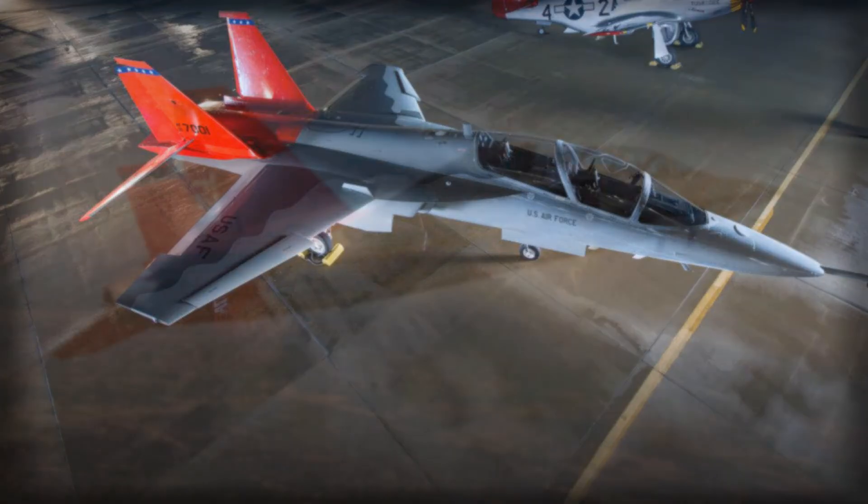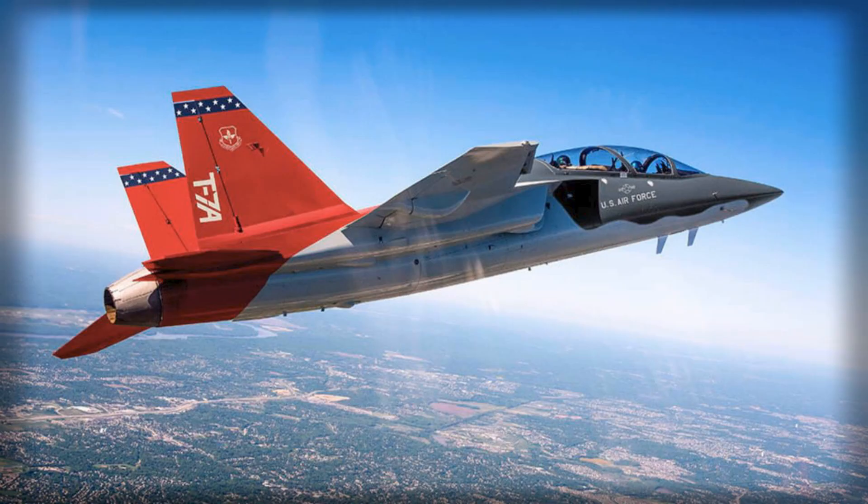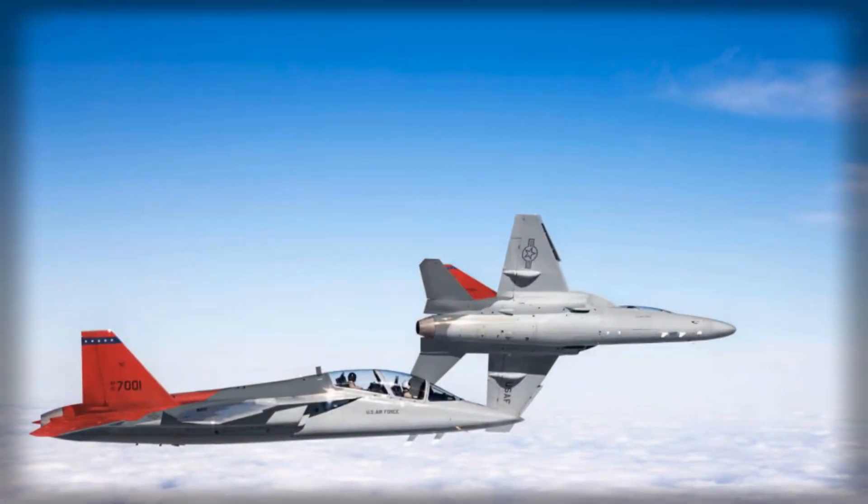The companies have signed a letter of intent to propose the US-developed T-7A Red Hawk as the replacement for the RAF's long-serving Hawk trainers. This step follows the UK Strategic Defense Review, which formally identified the need to transition to a next-generation training architecture.